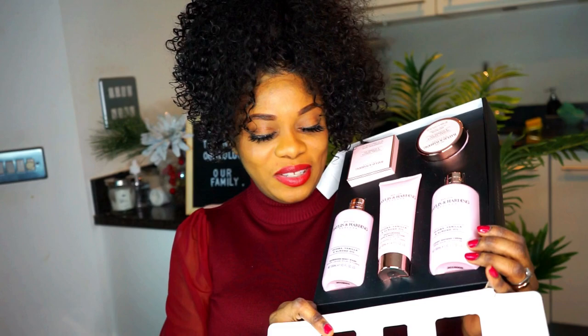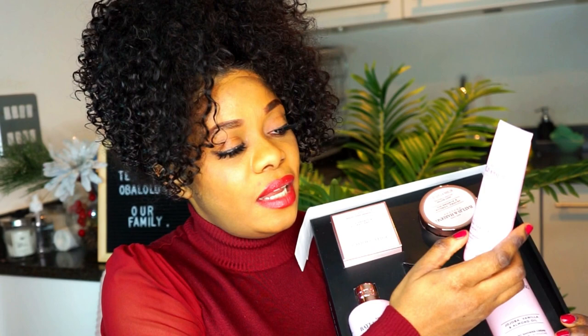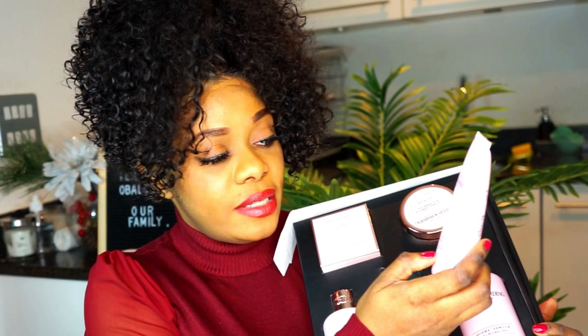This is what we have inside — wow, that smells good! So here is what we have inside. We have these, and this is jojoba vanilla and almond oil. This is a moisturizing hand and body lotion.